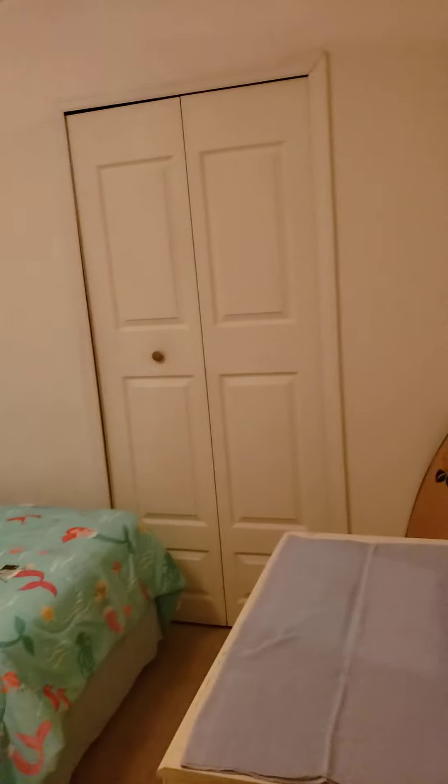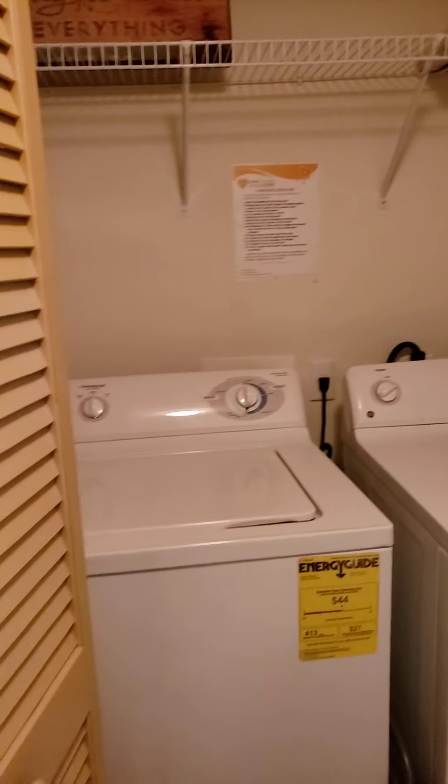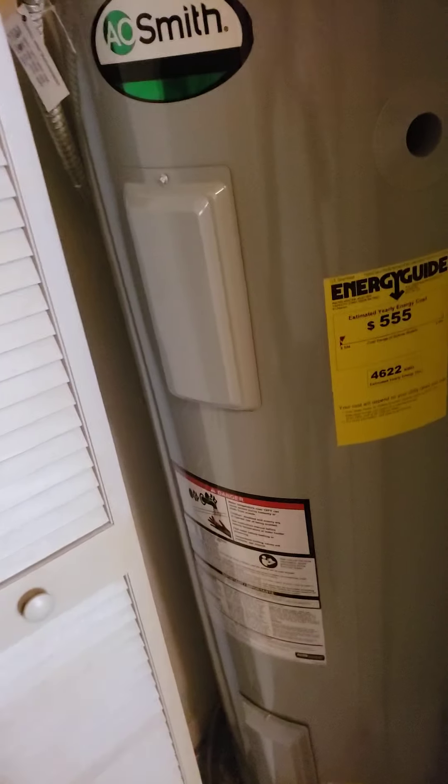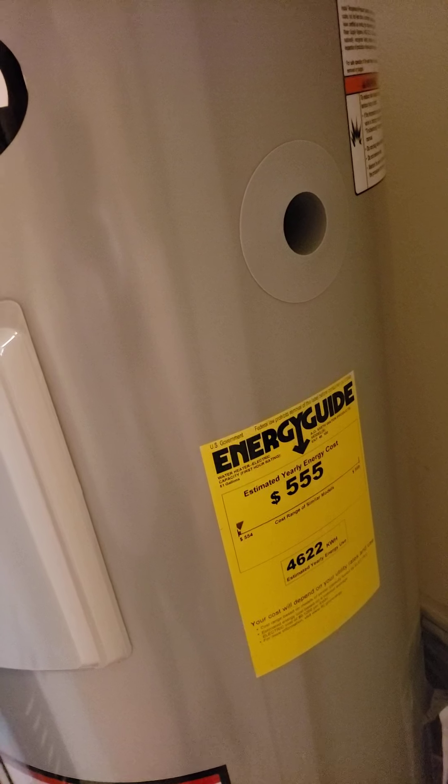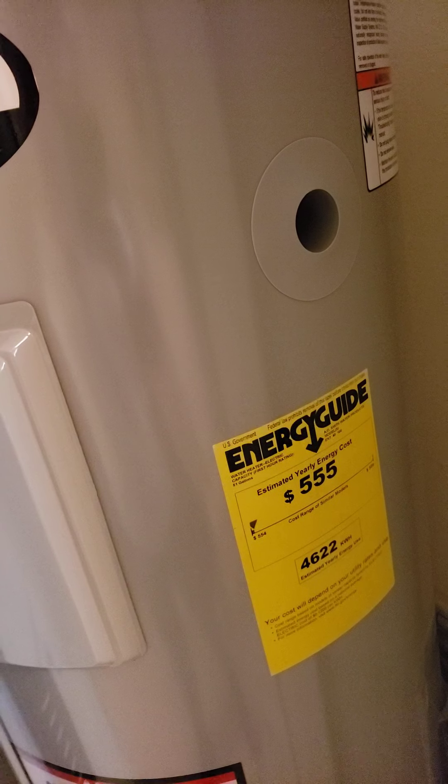Here's your first bedroom — you can use it as your office, craft room, or whatever. This is pretty much a 10 by 10. You have your washer and dryer right here, AC right here, and the water heater right here. It's a big one and looks fairly new too.